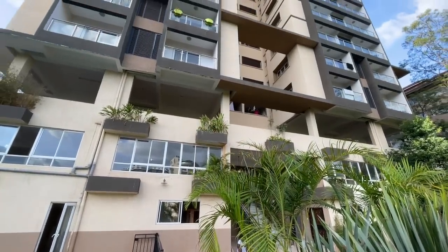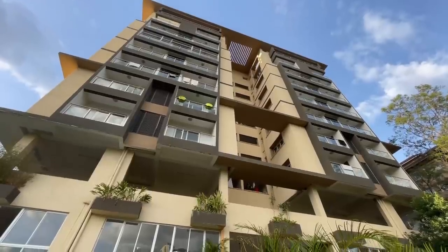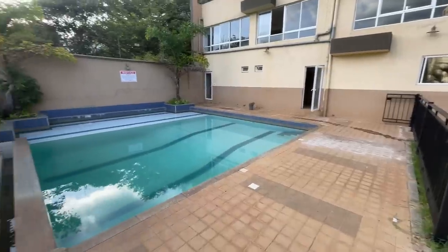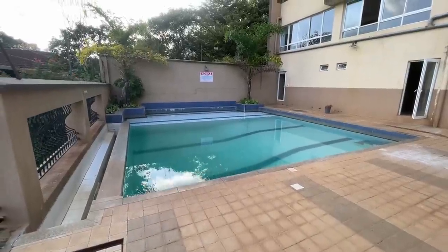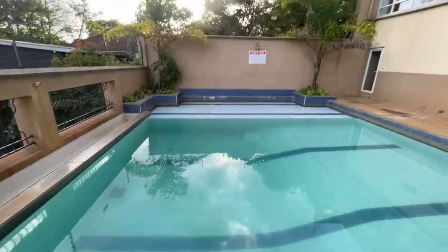I'm going to show you an apartment here in Westlands as an example. Expect to pay about $1,200 per square meter for this apartment — it's a three-bedroom, three-bathroom, approximately 130 square meters. It's a new building with security, parking, and the building itself looks good. But something important to understand is that a lot of buildings have maintenance issues. Service charges are not particularly cheap — about $150 a month — and you can see the pool is starting to look a little murky.